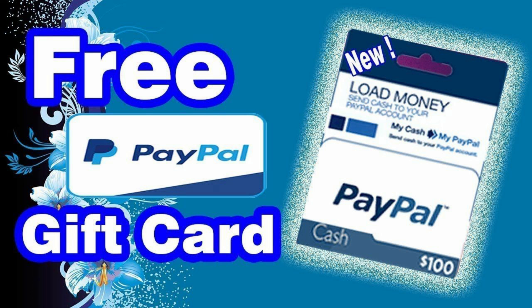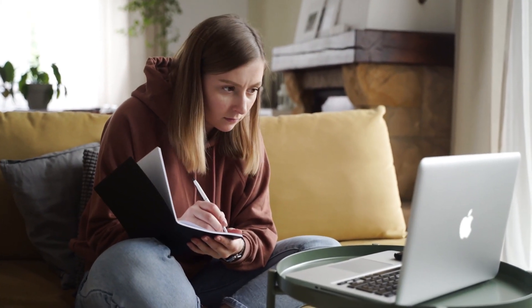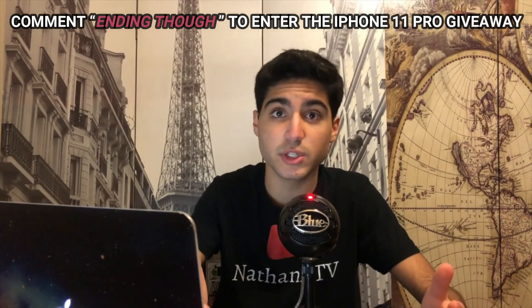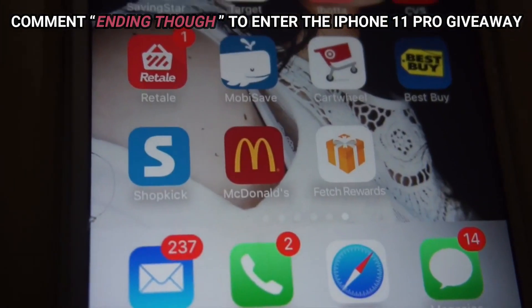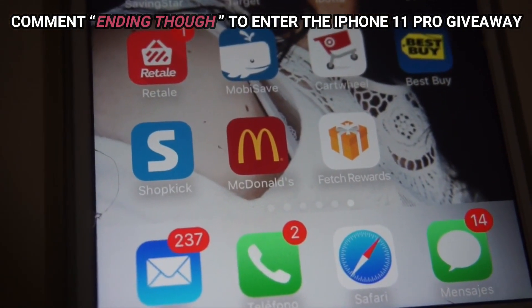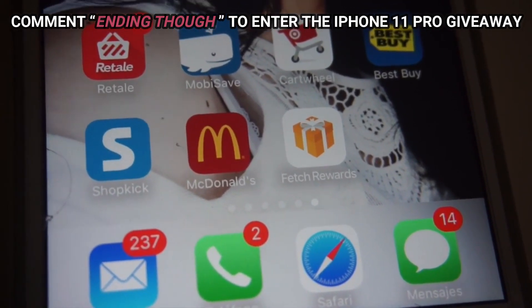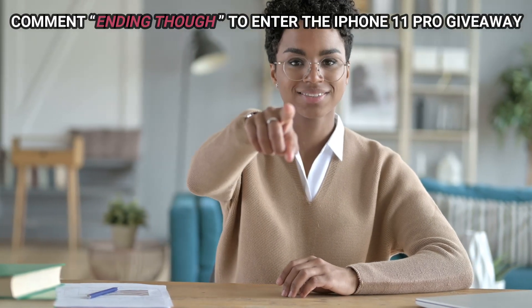In your video, screen record the website with the PayPal gift card sweepstakes so you can show people exactly how to enter. Record yourself answering the questions and then entering your email address. Make it look very simple, as this will attract many people and get you tons of views. You can then add a voiceover — this will require a microphone, but you don't need expensive equipment; the microphone built into your headphones is enough. Make sure the instructions are clear so people are not led away by confusion. Put your screen recording and voiceover together in your editing software and make the video nice, not too boring — just fun.